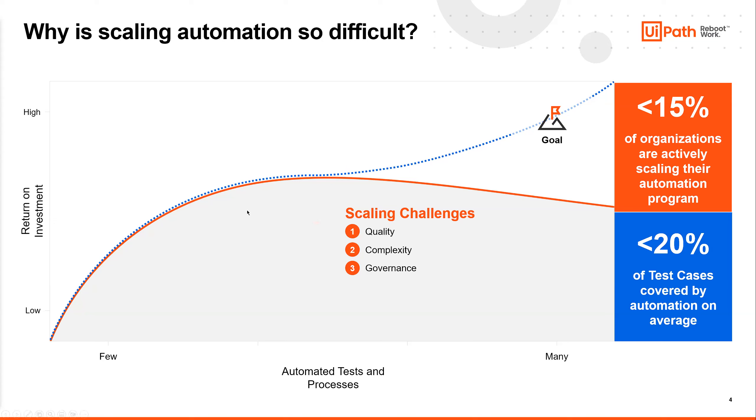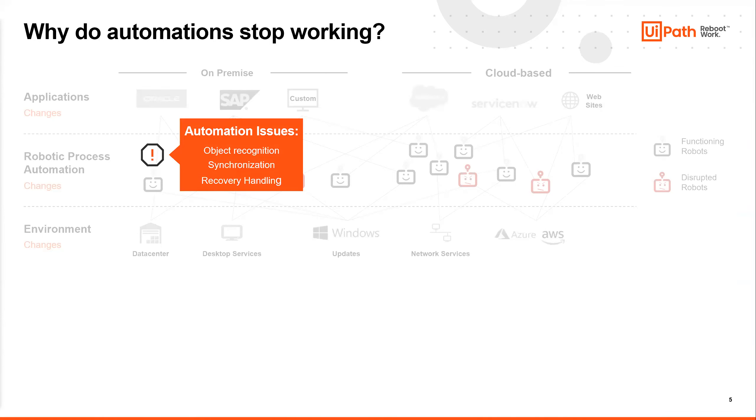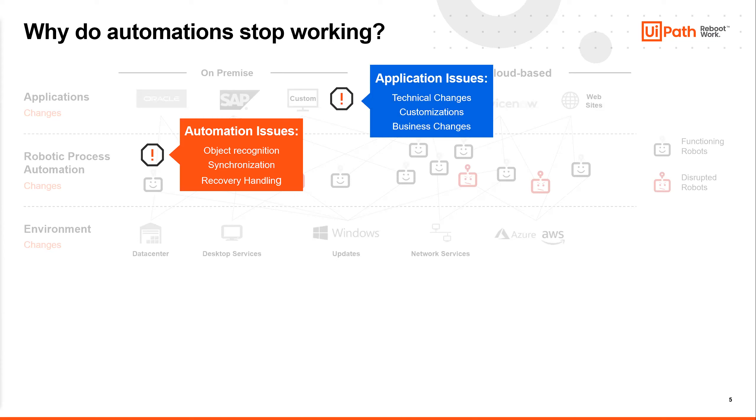The ROI begins to flatten at that turning point. We want to look at how to avoid hitting that point. Where are these automations failing? Sometimes they can't find an object on screen because the object changed and selectors weren't written well. Sometimes the application itself changes — a UI change happens that isn't recognized until it makes it into production, by which time the automation is broken.